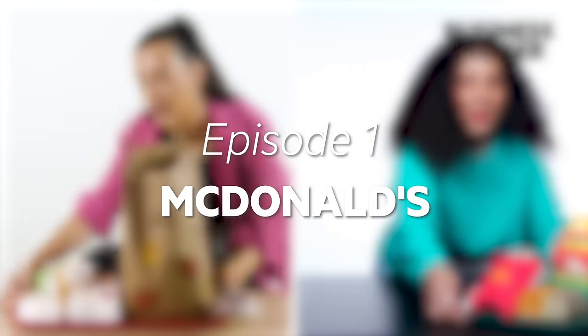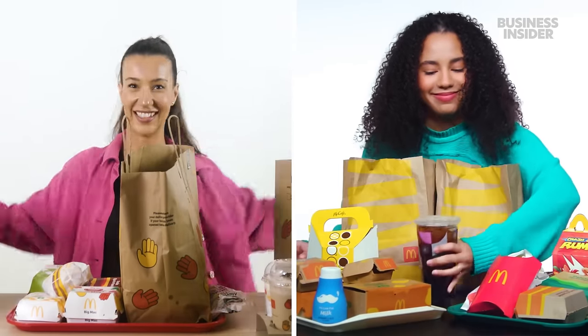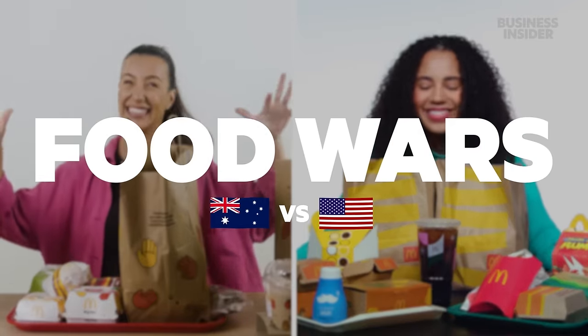From calorie count to portion sizes, we wanted to find all the differences between McDonald's in the U.S. and Australia. This is Food Wars. Before we get started, I wanted to introduce our new host, Brit. She is going to be our Food Wars expert down in Australia, and I hope you guys love her as much as I do.